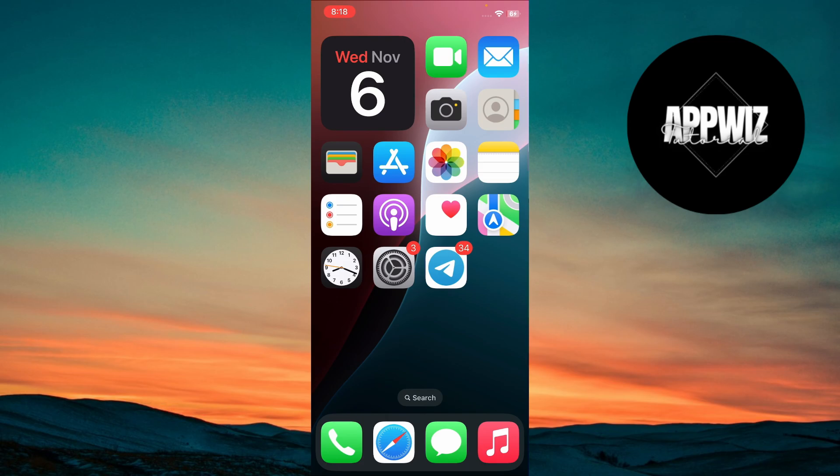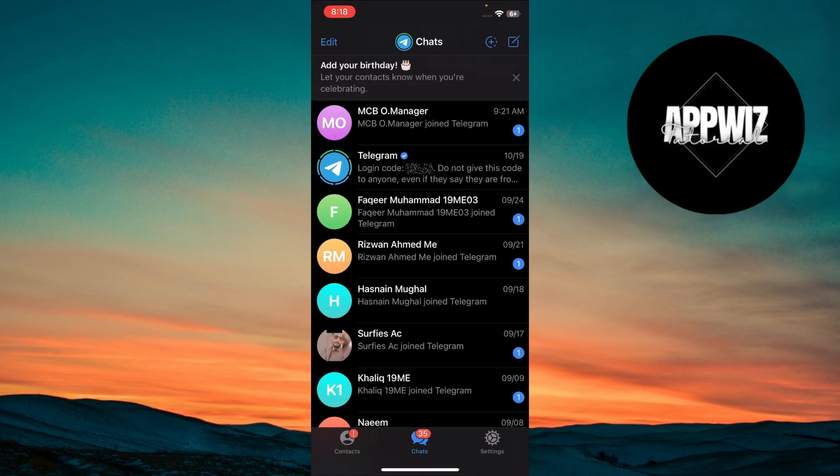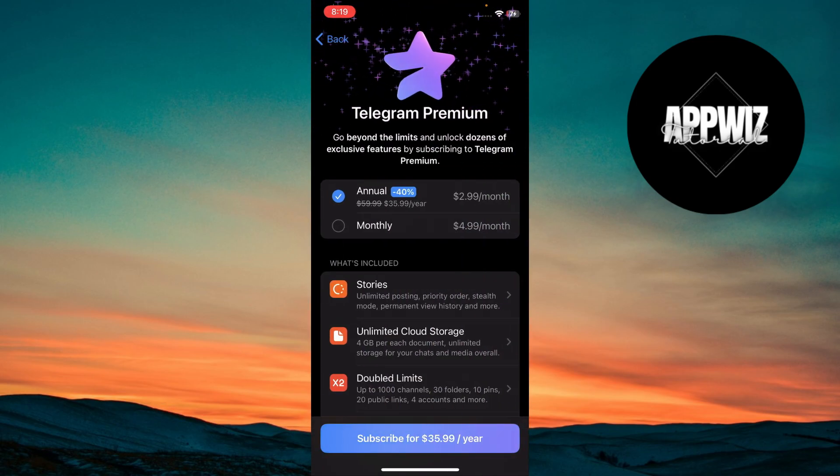First, open the Telegram app. Tap on Settings, then tap Telegram Premium. Choose your subscription plan and follow the prompts to complete your upgrade.